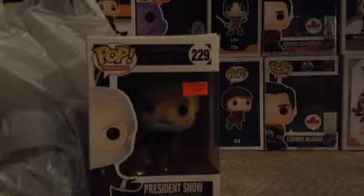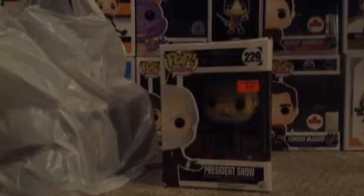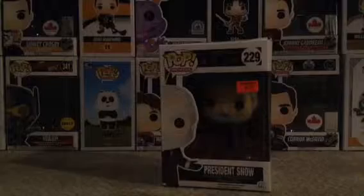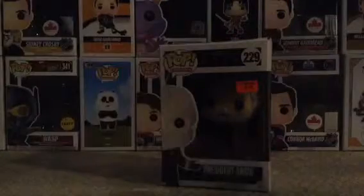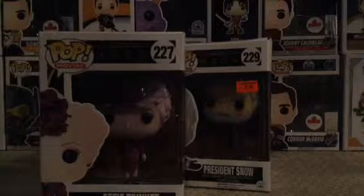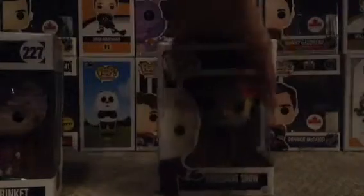What we've got today is President Snow, and he was on clearance. I'm not quite sure why — I think it's mostly because his box is a bit damaged on the corners, sort of squished. We also have Effie Trinket right here. She was $12.95, so like normal price — that's Canadian because I live in Canada.